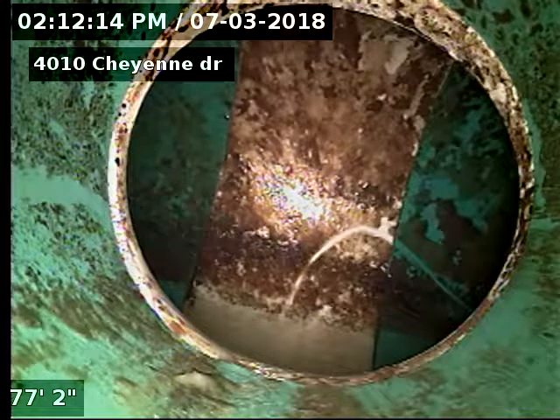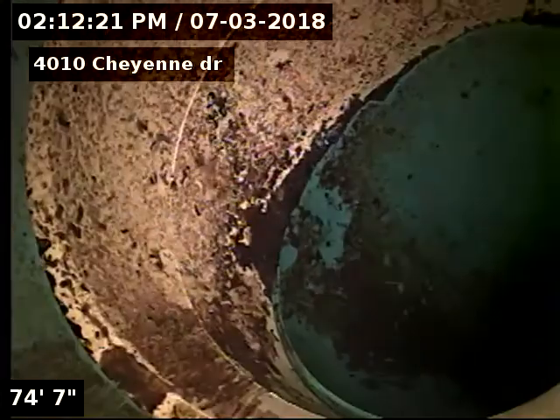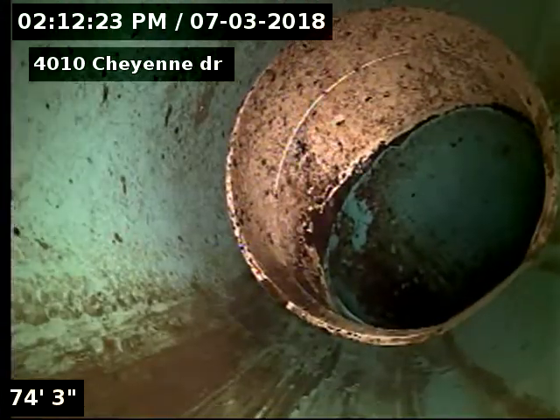We're 77 feet to the city sewer, scoping this line. Initially I came out here for a clean and a scope, and put my camera down here before the clean.